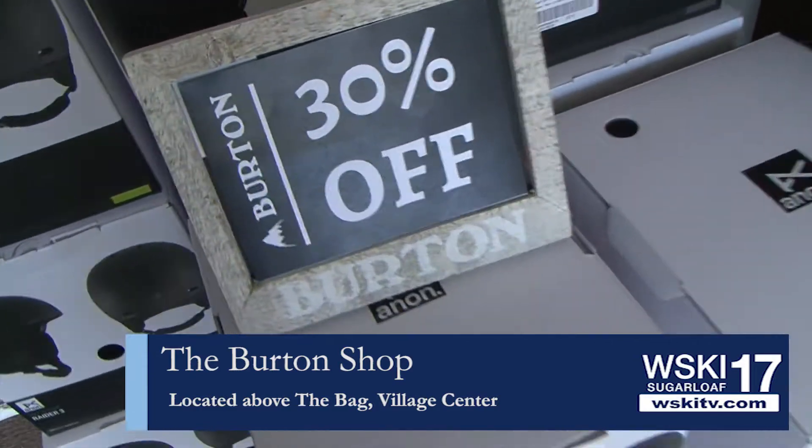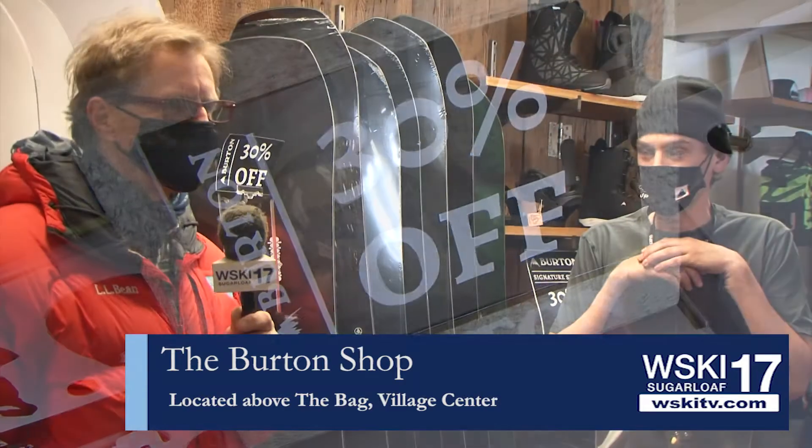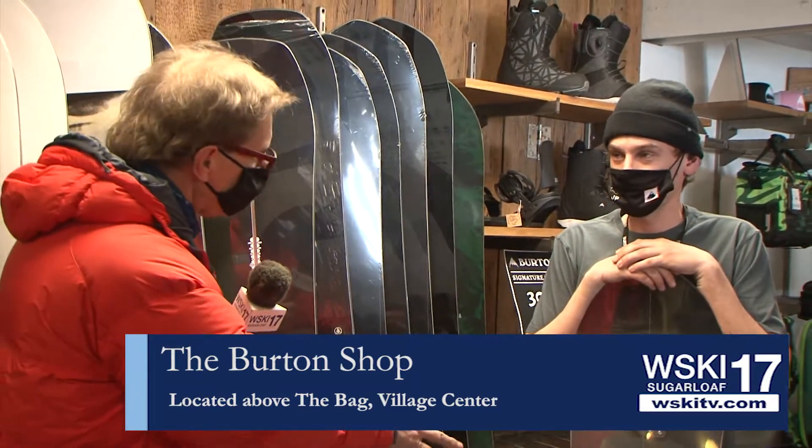You can't go wrong — just come right in. Located right here on the slopes, there's no reason not to come in and check it out. The board is 30% off.